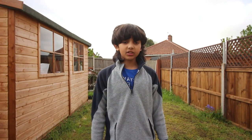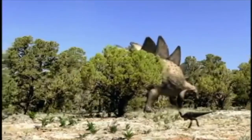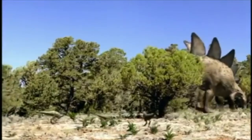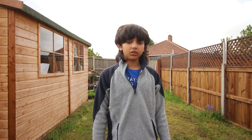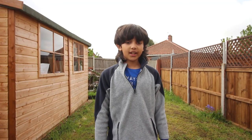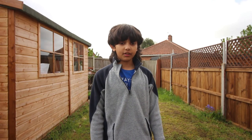Number 8: It could grow up to 9 meters in length and 5.3 to 7 metric tons in weight. Number 9: It lived around 155 million years ago to 150 million years ago.